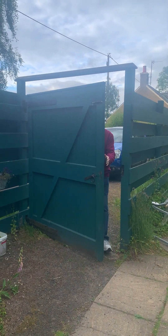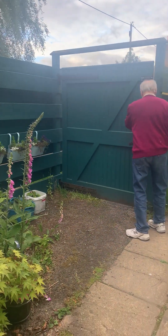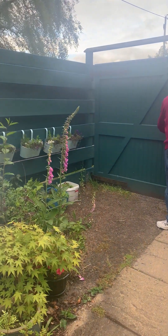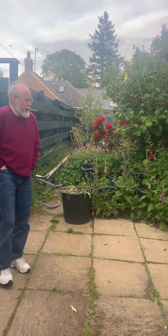This is Dave coming into Martin and Tina's back garden. This is the garden gate, and here we have some beautiful — and what do we have behind you, Dave?